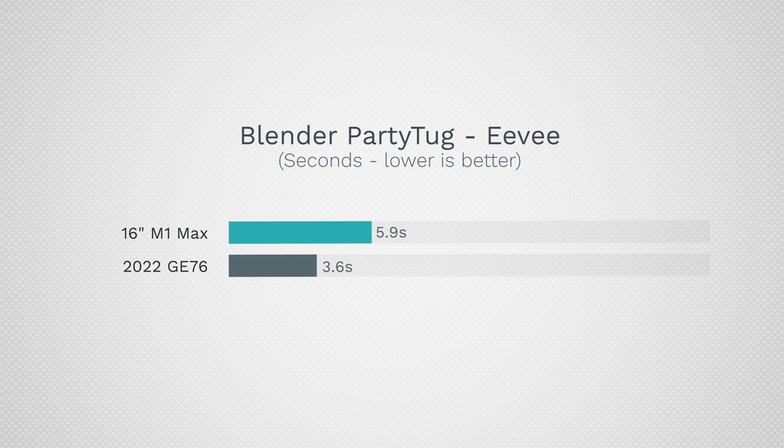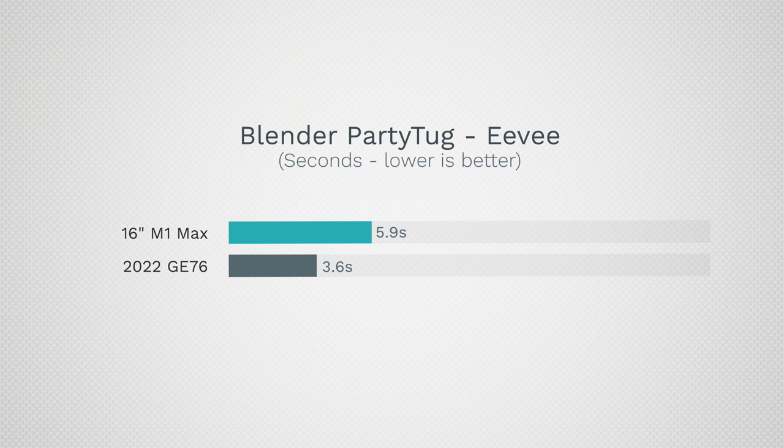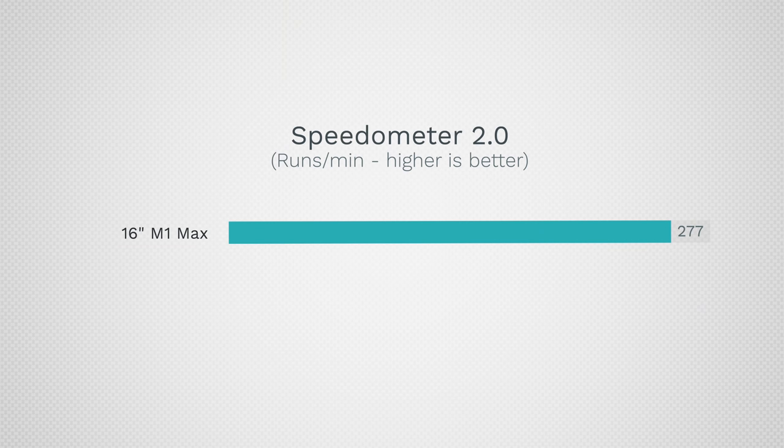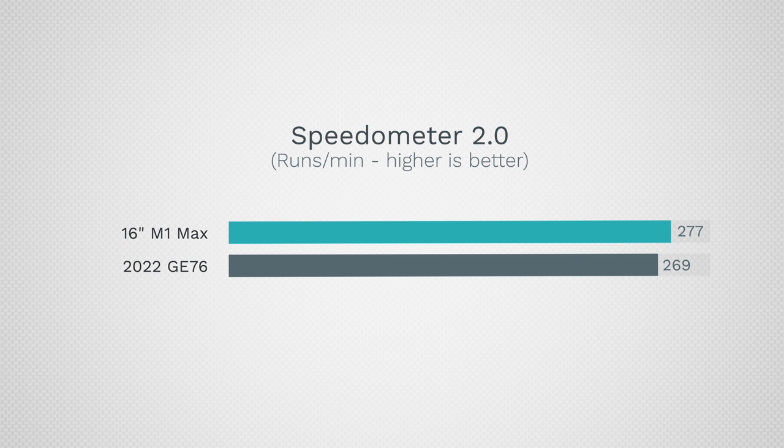Dave Lee also tested Blender's BMW scene, and that took 3.6 seconds on the MSI compared to 5.9 seconds — not quite double the performance but getting close. For Speedometer 2.0 web browsing performance, the M1 Pro and Max score 277 — extremely high. This MSI scored 269, right there alongside Apple's systems, which is incredible — much faster than any previous Windows system.